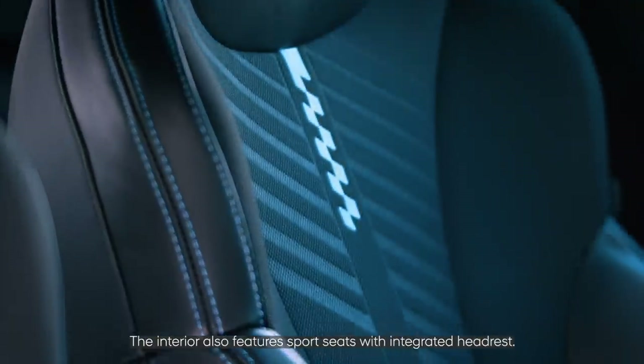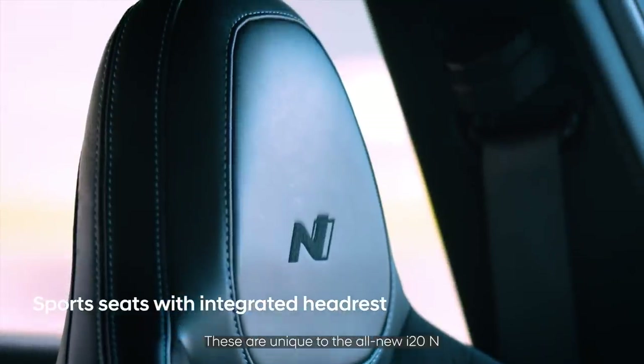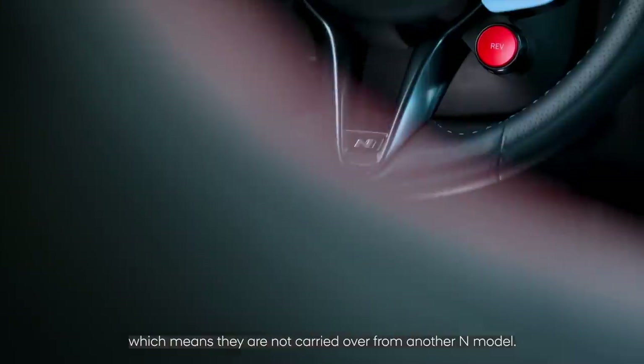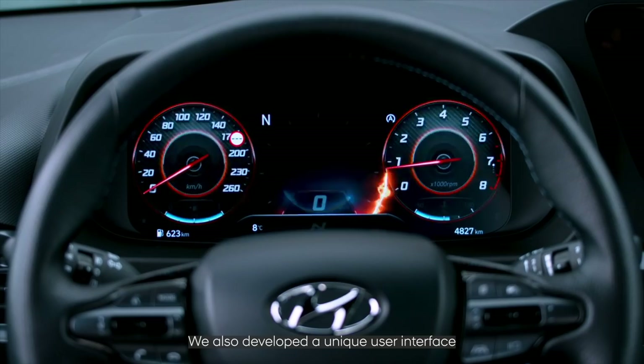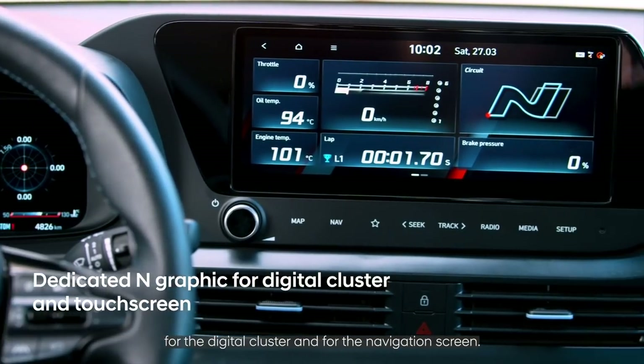The interior also features sports seats with integrated headrest. These are unique to the all-new i20N, which means they are not carried over from another N model. We also developed a unique user interface for the digital cluster and for the navigation screen.